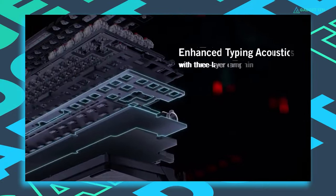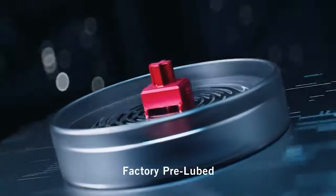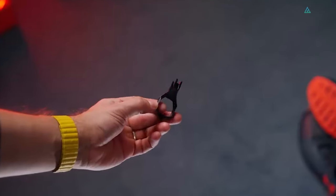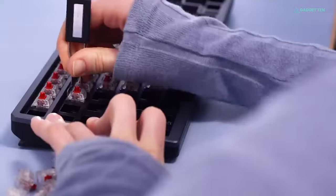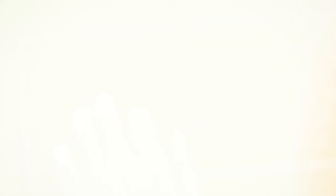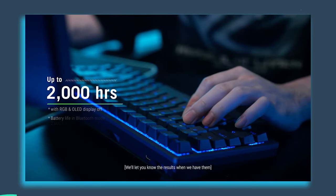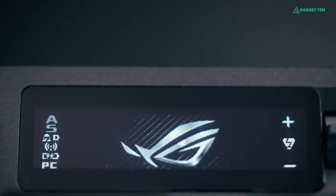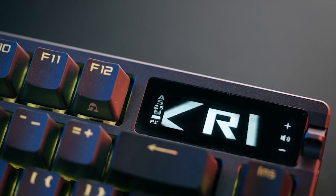It comes with ASUS NX switches in red, linear, brown, tactile, or blue, clicky, and ASUS packages it with a full accessory kit, which includes keycap and switch pullers, extra switches, and a DIY lube station, so you can have ultimate control of the keyboard's sound and feel. The keyboard also has incredible battery life, up to 2,000 hours over 2.4 GHz, with both lighting and the OLED screen turned off. It also offers decent customization via a 2-inch OLED screen that can be programmed to display everything from a random GIF to current system info.